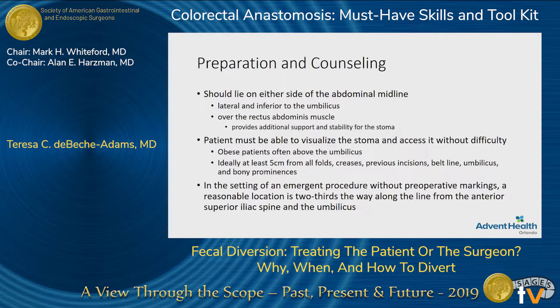The stoma should be marked on either side of the midline, usually a little bit inferior to the umbilicus and over the rectus abdominus muscles so that you have some support. The patient needs to be able to see the stoma and access it without difficulty. This is tough in very obese patients — if you put their stoma low amongst the pannus, you're going through a lot of subcutaneous tissue, which can pull on the bowel as it's heading out to the skin, and patients will have trouble seeing and changing it. Other considerations include skin folds, prior incisions, and where their belt line hits. In an emergent situation without pre-op marking, you can go about a third of the way from the umbilicus to the ASIS, but also look at the lay of the land and what their abdomen looks like.